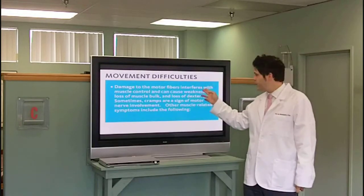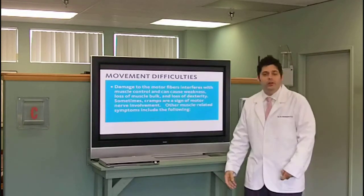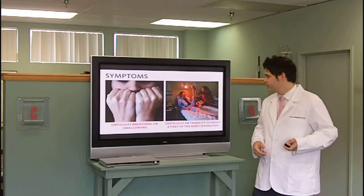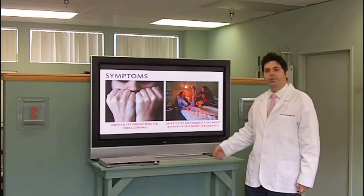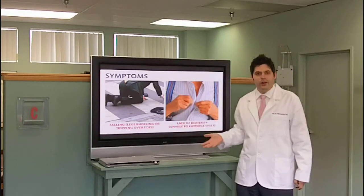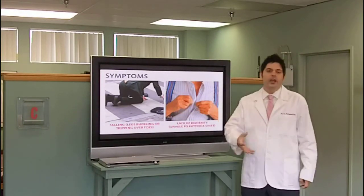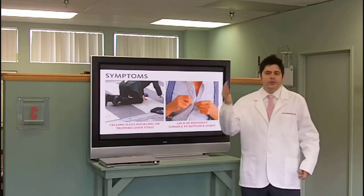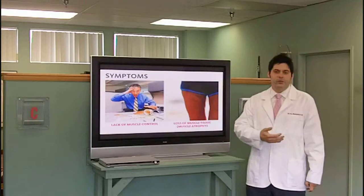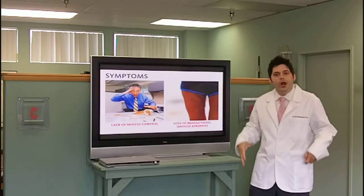Damage to the motor fibers causes movement difficulties. You lose muscle control, and it causes weakness and loss of muscle bulk — maybe wasting in one or both of your legs. Loss of dexterity. Sometimes cramps are a sign. Other muscle-related symptoms include difficulty breathing or swallowing, paralysis, and falling — which is huge. Many people are falling and injuring themselves right around the house, maybe in the bathroom coming out of the tub. How hard is it to button up your shirt? Is it hard for you to write? Is your handwriting getting smaller? These are all signs of neuropathy, and we have to do something about it. It's not going to get better on its own. Spilling things, knocking things over, bumping into stuff. This leg is actually wasting when compared to the other one — this is because of improper nerve flow to that area.